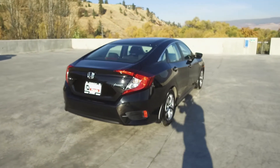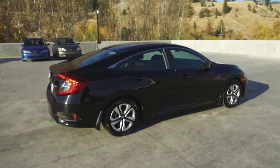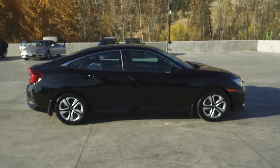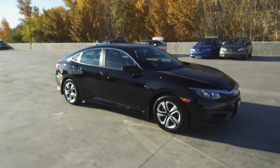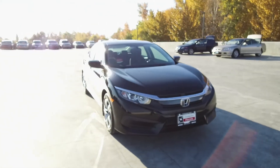Thank you for checking out this video of this pre-owned 2016 Honda Civic LX sedan. Here at Harmony Honda we stand behind the vehicles we sell and we guarantee that you will be satisfied, which is why we offer a 30-day or 2,500 kilometer no hassle exchange policy for your peace of mind. We have a family friendly low pressure environment — we don't charge documentation fees or any other hidden charges.